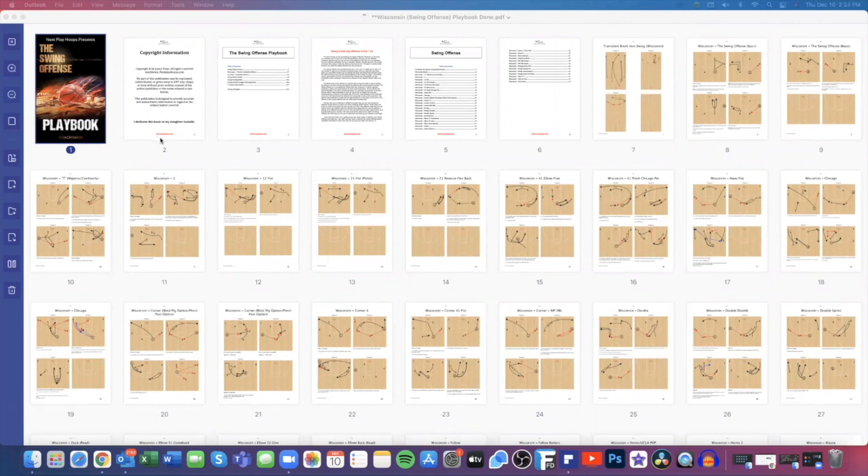Hey coach, this is Coach Van with Next Play Hoops, back again with another video book preview. Today we're going to take a look at the swing offense — an offense that Greg Popovich and Bo Ryan made famous with the San Antonio Spurs and Wisconsin Badgers. We pay homage to Wisconsin, so our swing series is named Wisconsin. The basic swing offense continuity is called Wisconsin, and everything else is Wisconsin 3, Wisconsin T, Wisconsin 12 Fist, etc. This is basically like a numbered break — everything in the swing offense can be used as a secondary break if you wish.